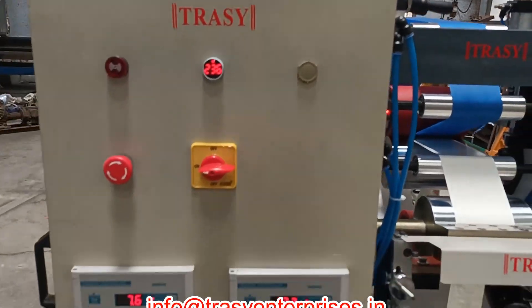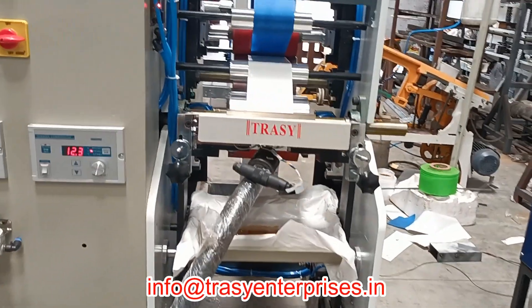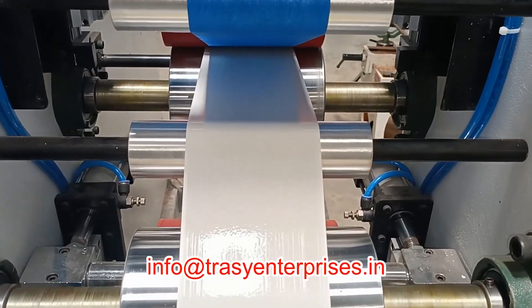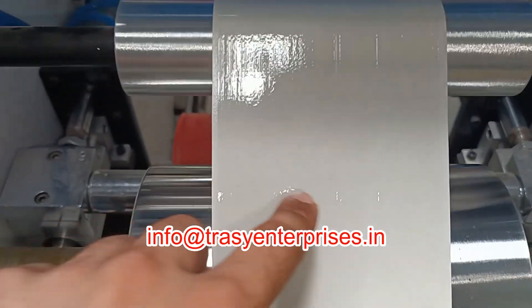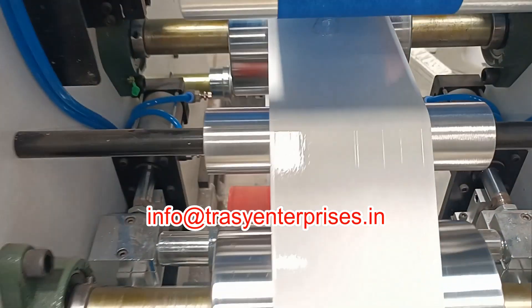Trissi Enterprises offers a precision-engineered hot melt coating machine designed specifically for narrow web applications. Built for efficiency and reliability, this machine is ideal for applying hot melt adhesives onto substrates such as paper, film, foil, and fabric in label stock, tapes, medical, and specialty converting industries.